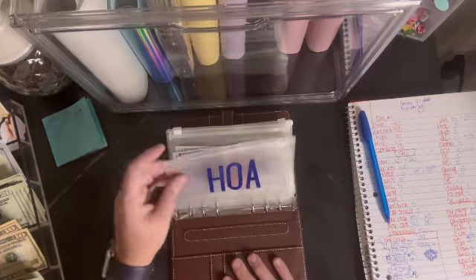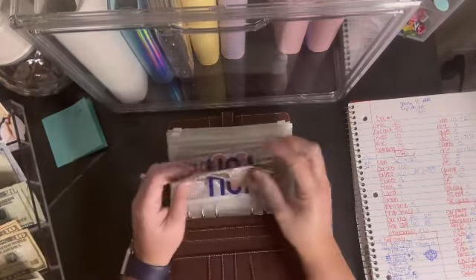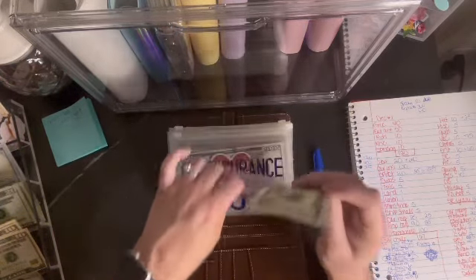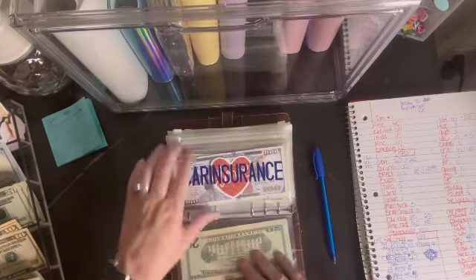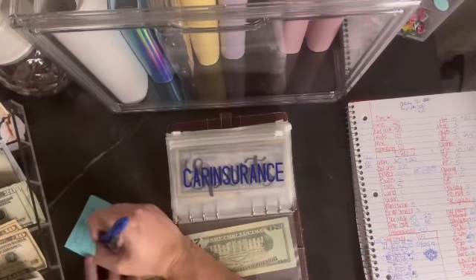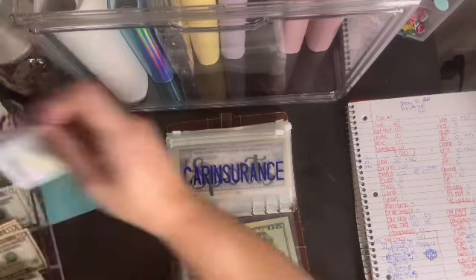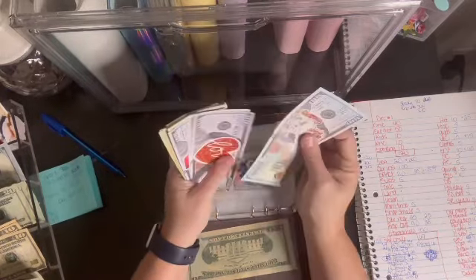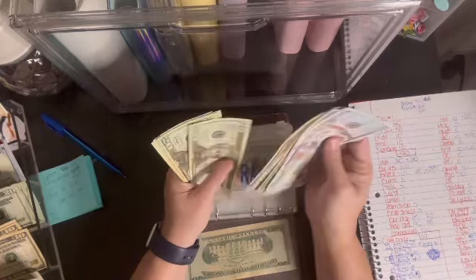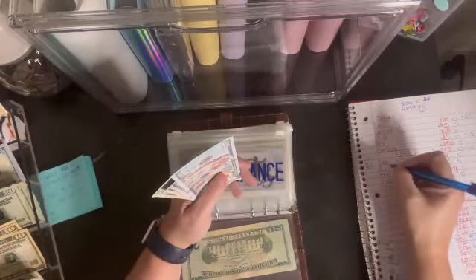HOA was pulled — we had a bill come out, so it's getting $20 from the regular stuffing as well as $20 from one of the savings challenges. Car insurance is getting $100. It's going to get one of the prop bills, and I need to make a note to put it into my high yield account. Car insurance now has $650 in it — that's getting up there!